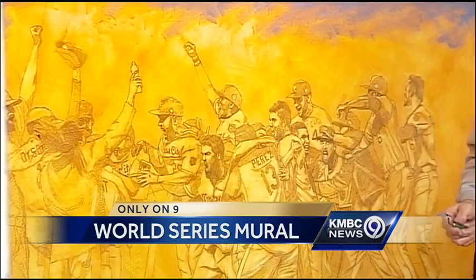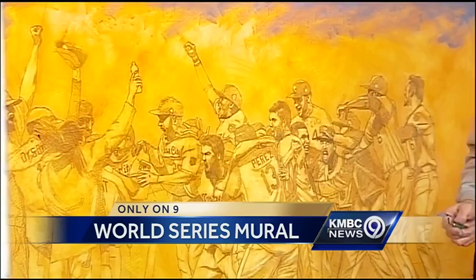For Rose, the long hours in the studio are more than worth it to be part of Royals history. He says: "I can't even tell you, it's just so exciting. I mean, they came to me and said they want me to do this painting. I was walking on air. It was just so cool because I'm such a big fan."